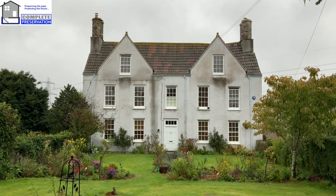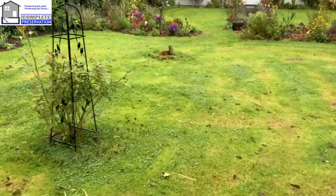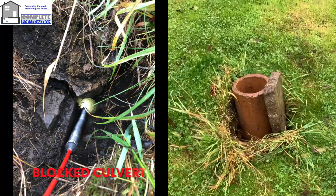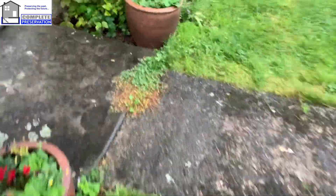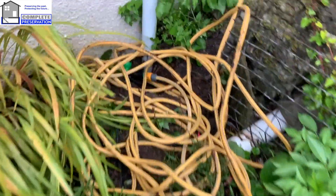Today we are doing a damp survey on a stunning listed building with some damp issues going on. There is an old culvert under the ground that is completely flooded, and we have one drain pipe in the corner completely blocked, another one broken out and completely blocked, and another one completely blocked there. You can see a pipe going through the wall just discharging onto the ground - it's a little bit blocked as well.